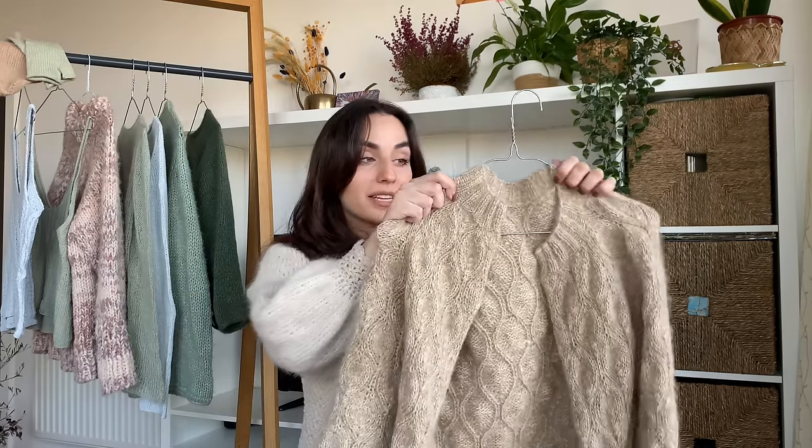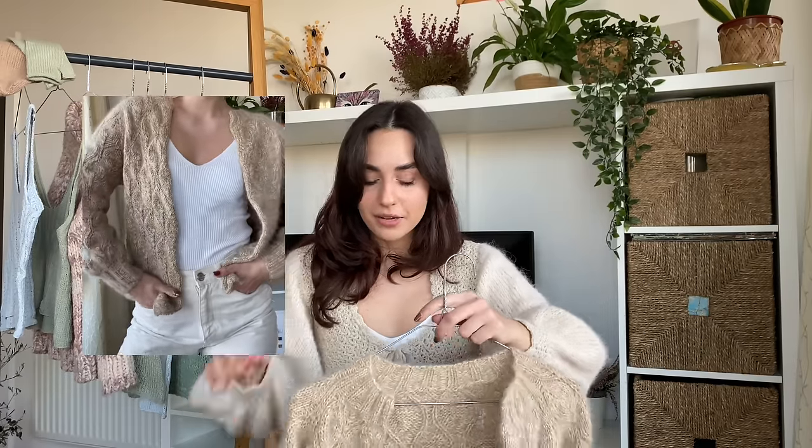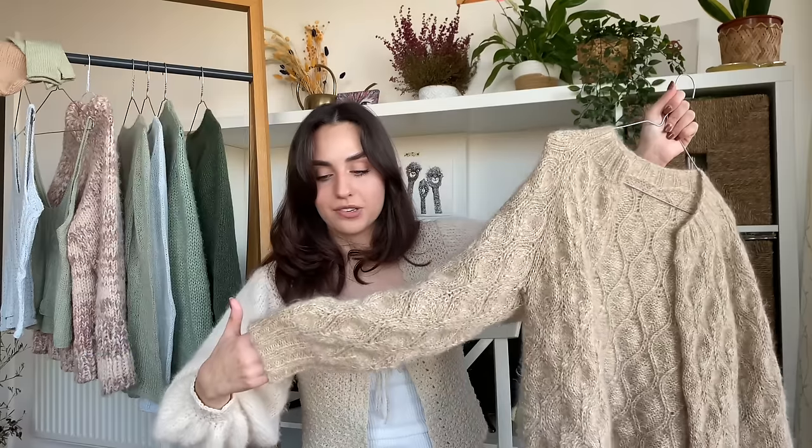I think the shade washes me out a bit. The Drops mohair is very hairy, which I don't love, especially when held double. If I were to knit this again, I'd either knit it with one strand of mohair or pick a mohair that is less hairy. I'm really happy with how it stands anyway — I'm still going to wear it. I love my Olive Cardigan and I really recommend the pattern. It's still a very treasured piece in my wardrobe.